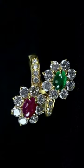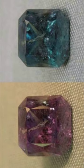Alexandrite can be described as emerald by day, ruby by night, because its color can be a lovely green in daylight or fluorescent light, changing to brownish or purplish red in artificial light.